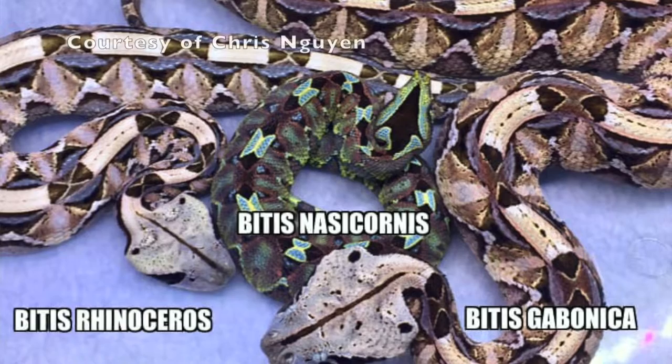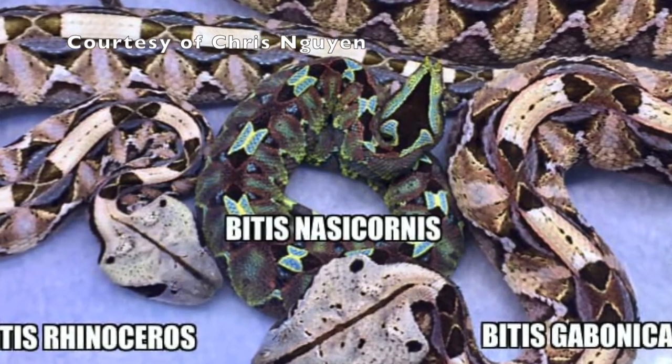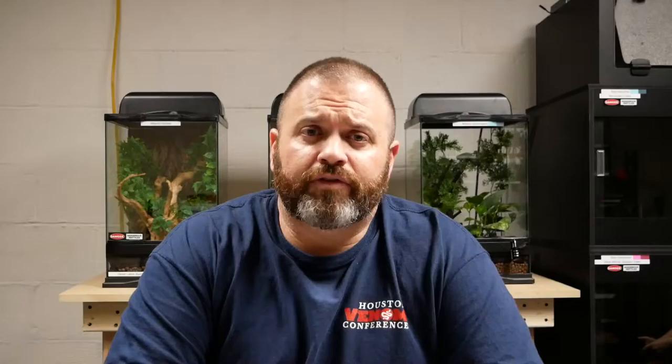You've got Bitis rhinoceros, which is the western gaboon; Bitis gabonica, which is the eastern gaboon; and Bitis nasocornis, which is the rhino viper. They're all very easy to tell apart. I currently own the western gaboon and a rhino viper, and in my opinion the rhino viper is the most beautiful of all of them.